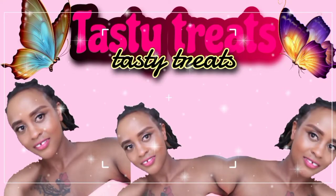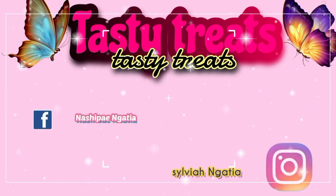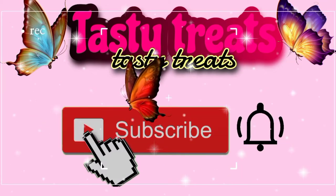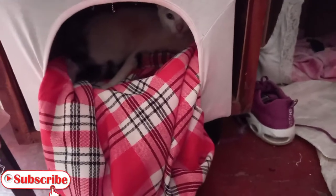Hi guys, welcome back to my YouTube channel. If you are new, kindly subscribe, like, share, and comment. If you're an old member, karibu sana. Today I'll be showing the birth process of a cat — my cat's name is Lia.